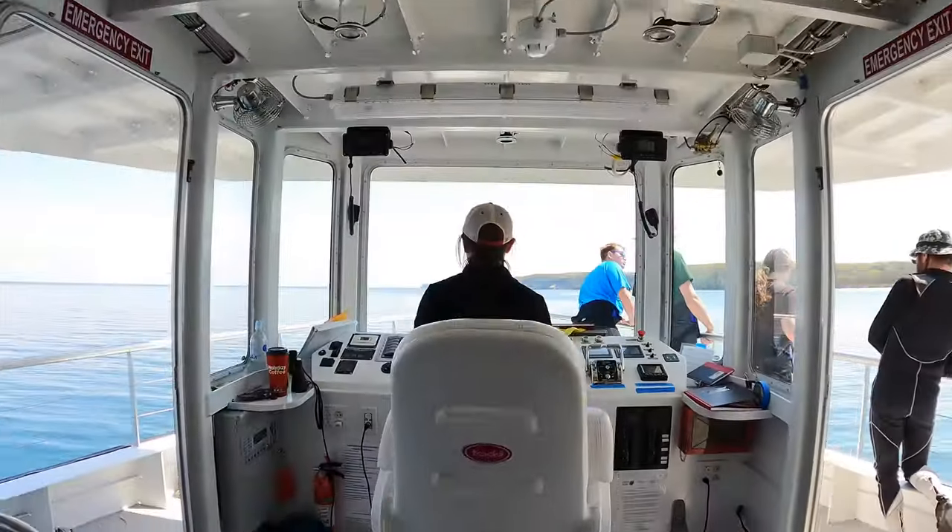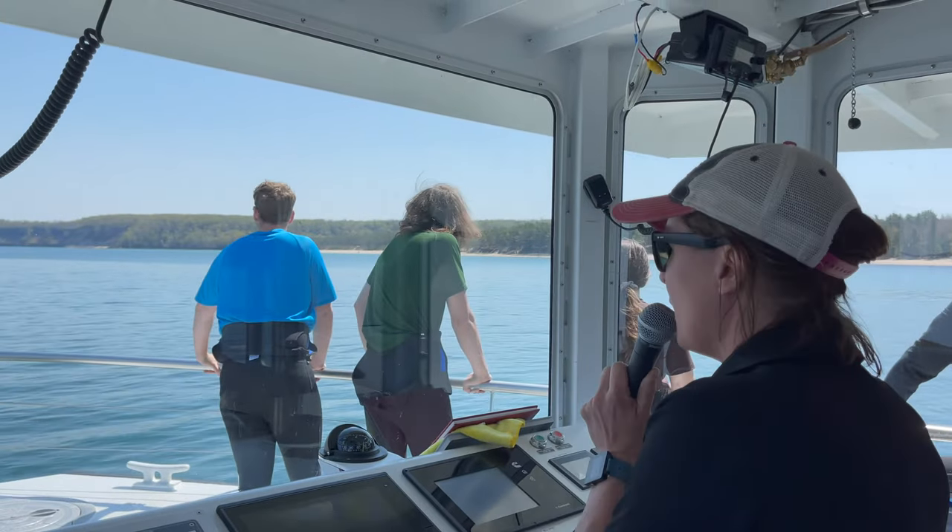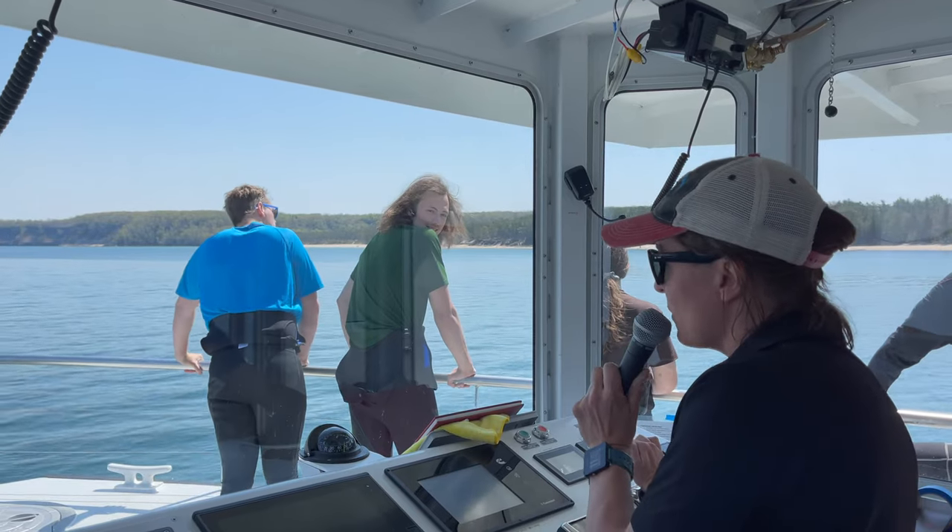Alright guys, we're going to make our way to Bridalveil Falls right now. I can see it up here. We're going to pick up speed, get close to that, and then go to our anchor spot to get you guys in the water. The announcement just said we're about ten minutes away from the anchor spot and then we're going to get launched in.